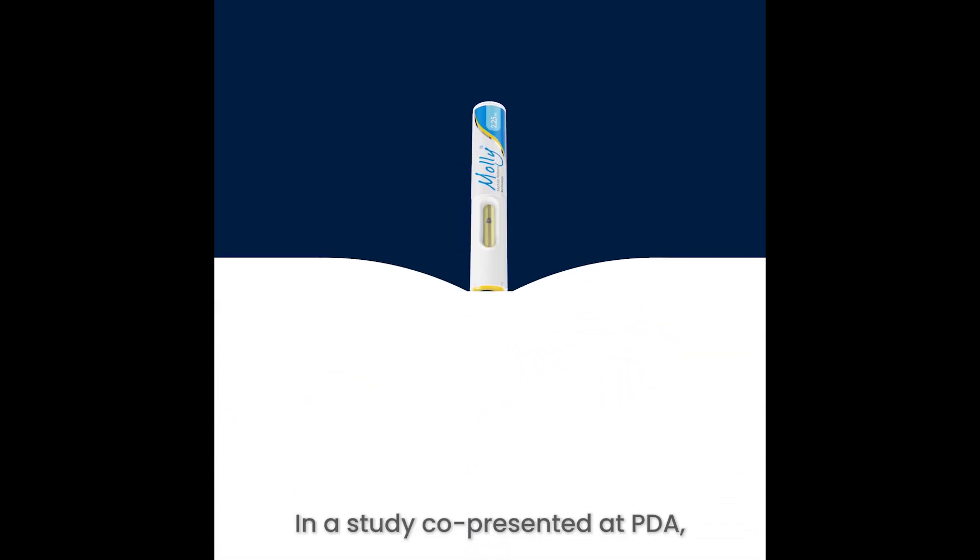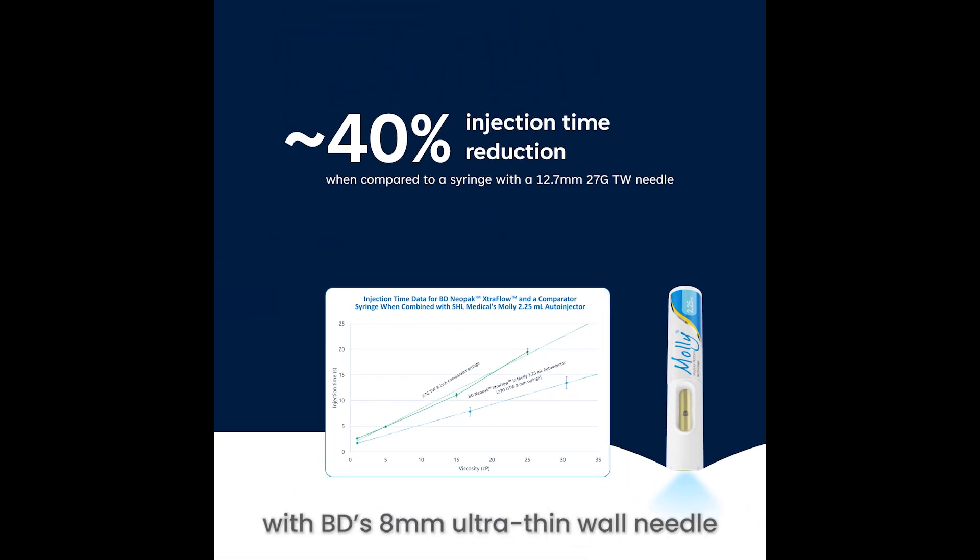In a study co-presented at PDA, the MOLI Auto Injector with BD's 8mm Ultra Thin Wall Needle demonstrated an approximately 40% reduction in injection time for a 30 centipoise viscosity profile.